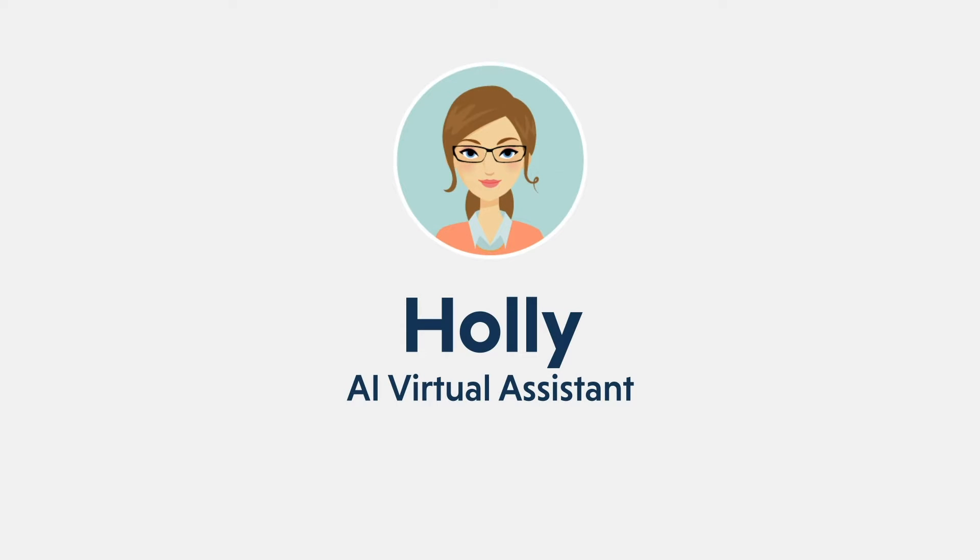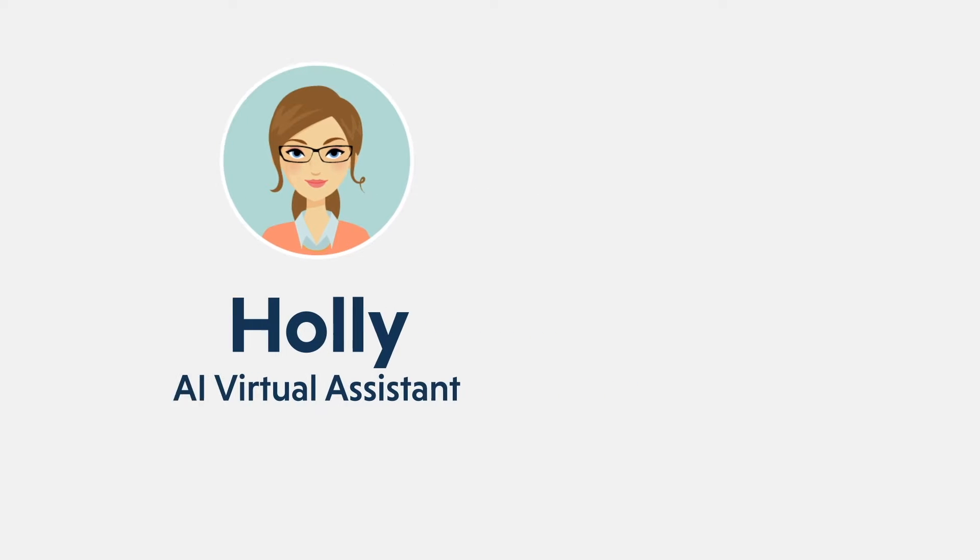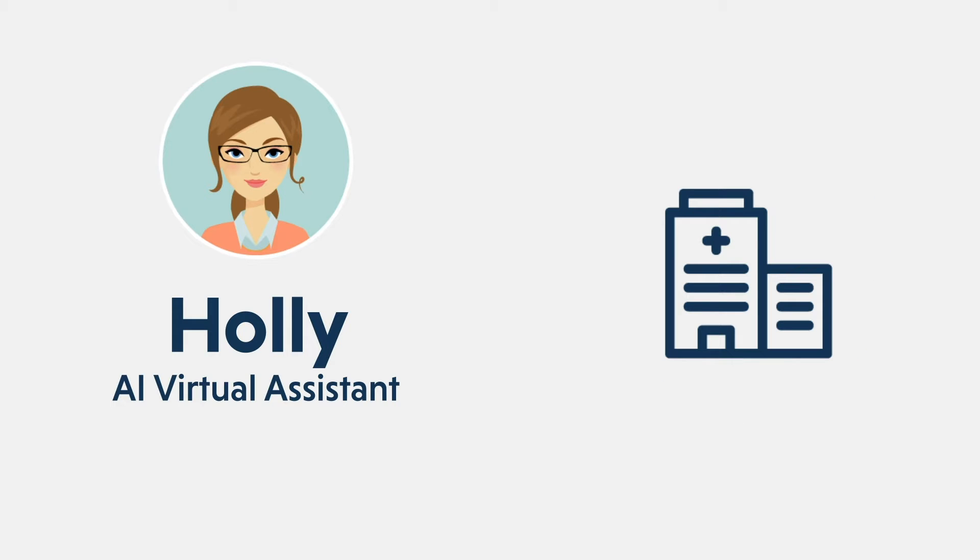Meet Holly, your AI virtual assistant that emulates a human one, helping medical centers book COVID vaccination appointments with ease.